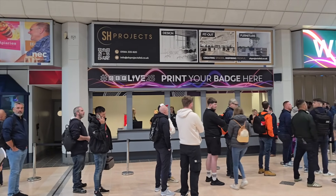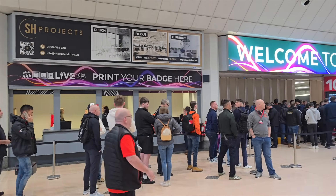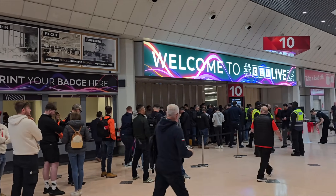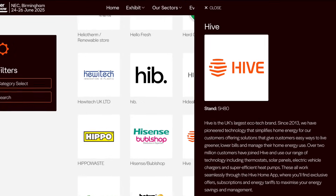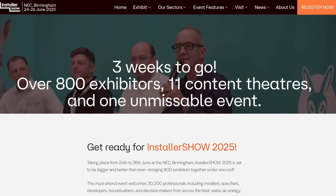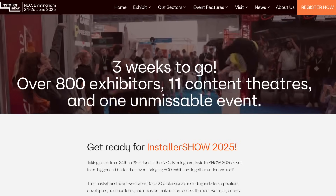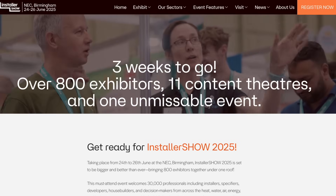Following on from our triumphant time at CEF Live last week with Robus and Marshall Tufflex, we've got our next trade show visit coming up. Gary and I will be heading back to the NEC on Tuesday the 24th of June to hang out with Hive on Stand 5H80 at the Installer Show. If you missed us the first time round, pop down to say hello and check out all the amazing kit they have to offer. We hope to see you there.